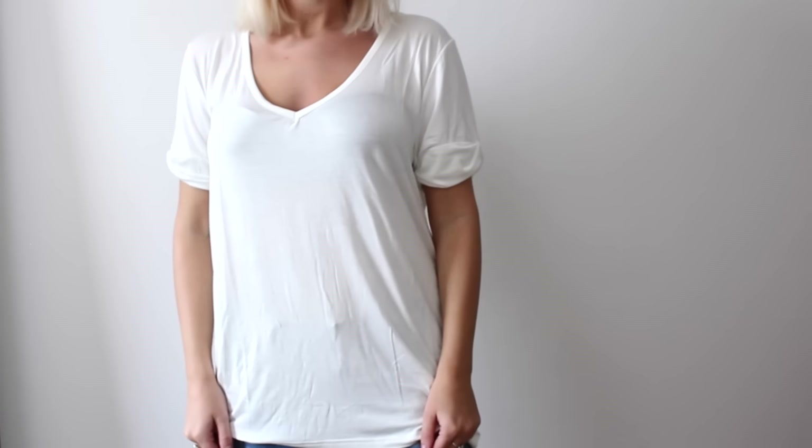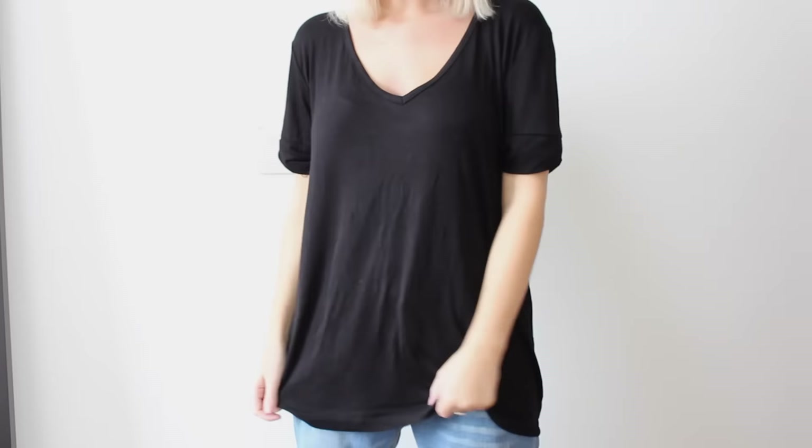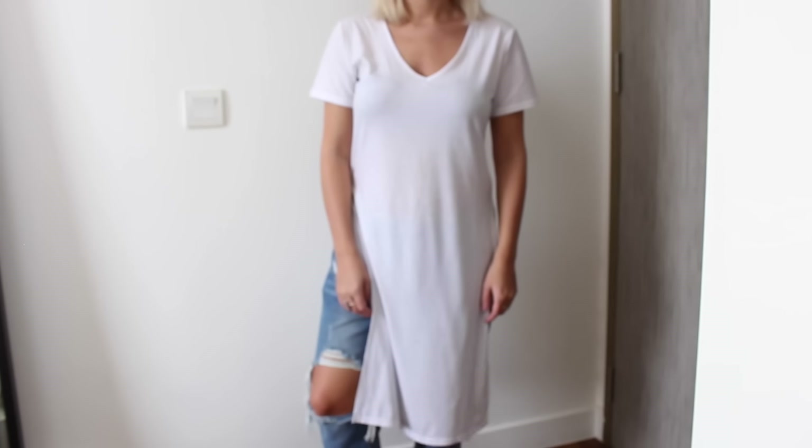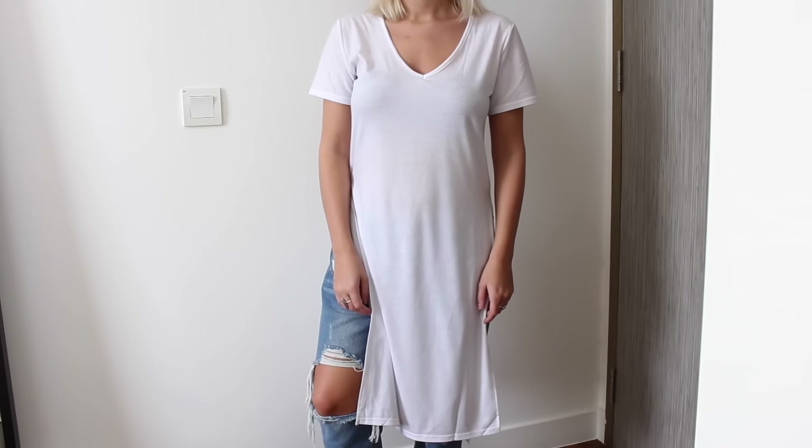Romwe is also great for picking up basics to update your wardrobe. I got a plain white tee — very slouchy and long-line, sits perfectly. Everyone needs a white tee. I also picked up the same one in black and really like the V-neck cut on both. They're really lightweight and sheer. I've been trying to style the long-line tee almost like a dress with jeans, so I also picked up a white V-neck version that's very long with a slit down the side — really nice with shorts or ripped jeans.